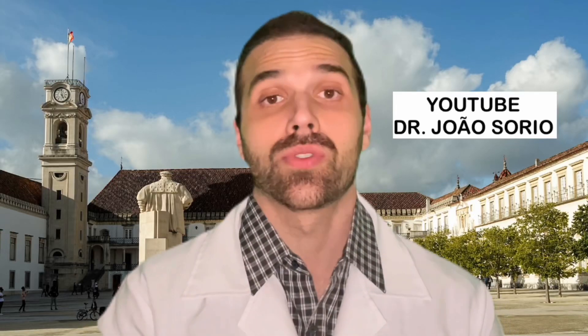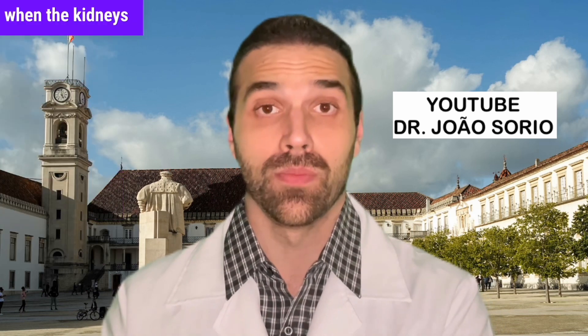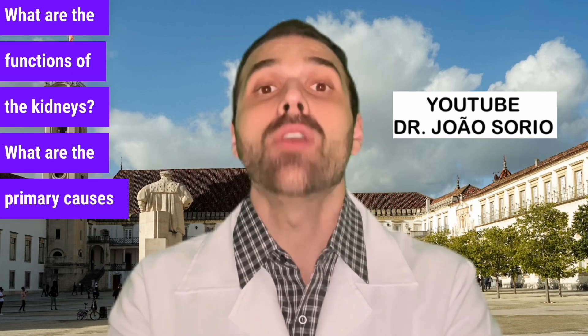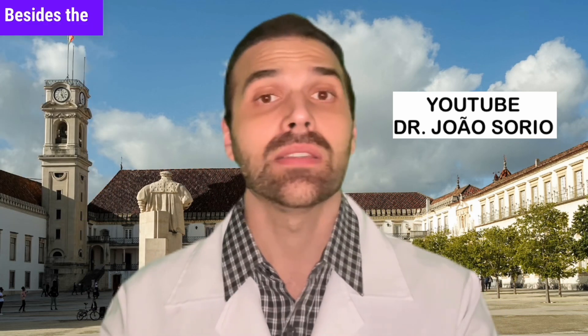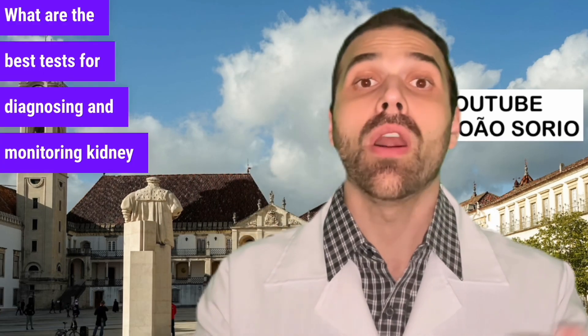9 signs of weak kidneys. In this video, I'm going to tell you about the main signs and symptoms of kidney failure when the kidneys are not working as they should — what their functions are, the primary causes of kidney failure, how you can prevent it, and the best tests for diagnosing and monitoring kidney disease.